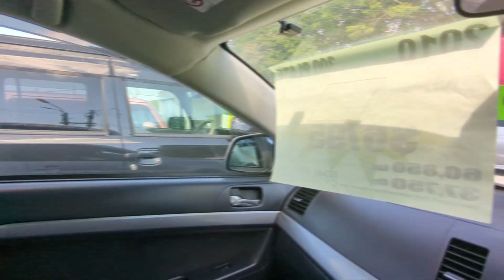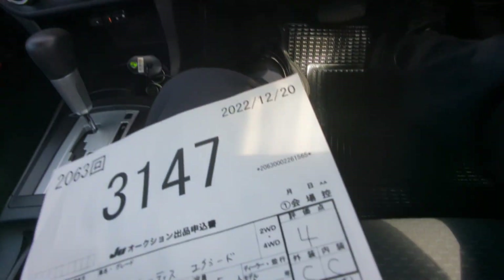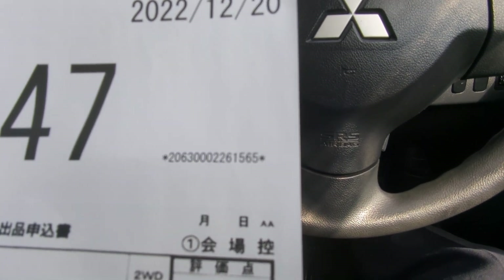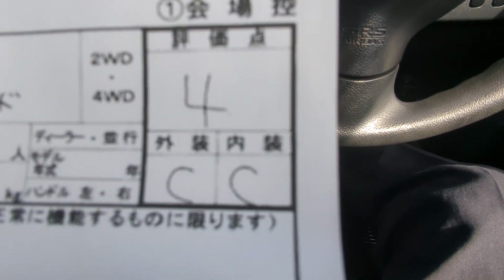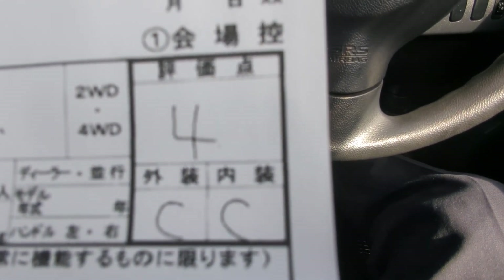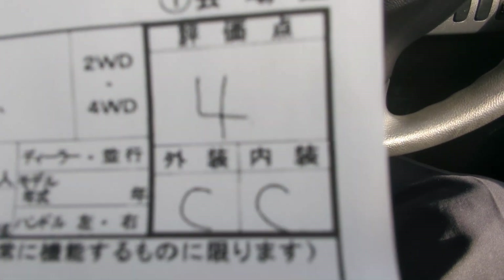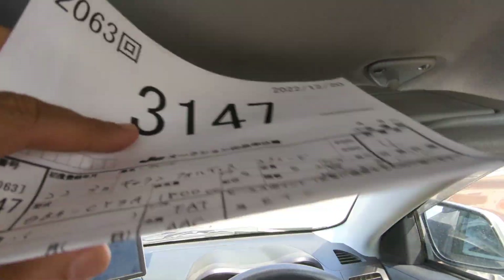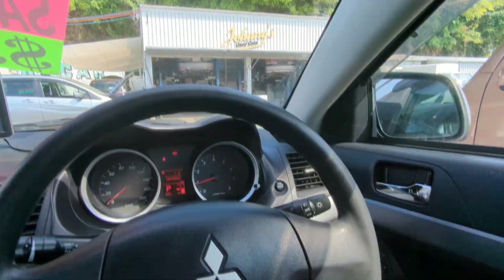I'd like to take this time to show you the auction sheet, showing you that this is a non-accident vehicle from mainland Japan. Please keep that in mind — non-accident. All these other dealers out here can't tell you that on all their cars; we can for every single one. This is graded number four from the auction with a C and C for the exterior and interior, so it's a really good grade. That's going to be up here on the driver's side sun visor so you can see for yourself.